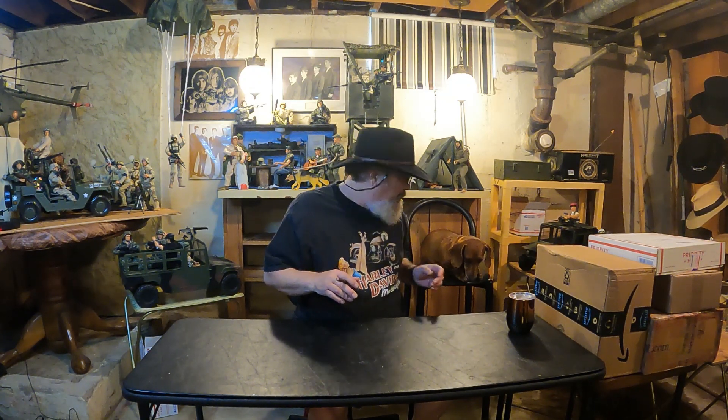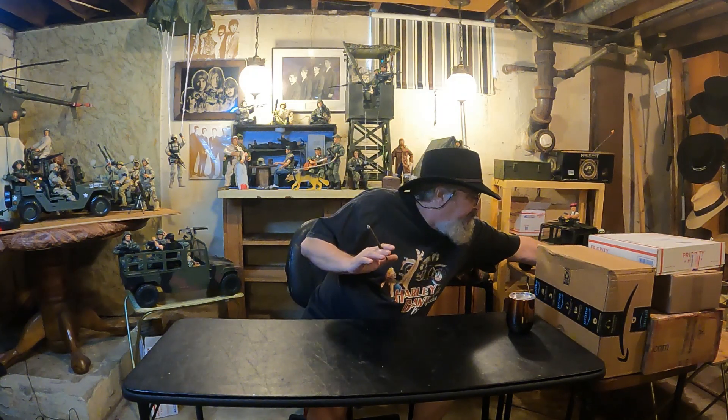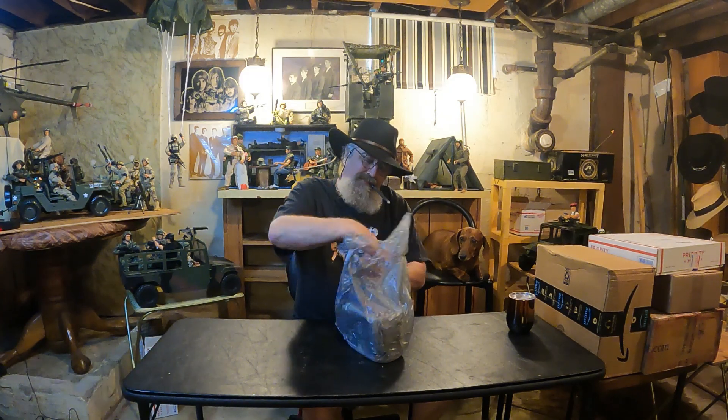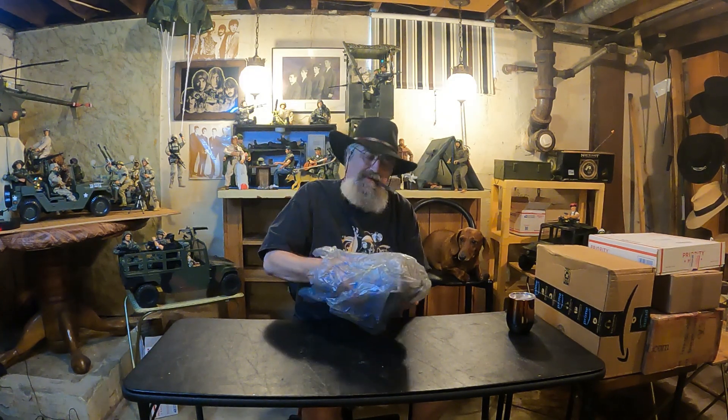Yesterday I had to go to Walmart — my boy here was out of food, and he likes blue dog food. While I was there I looked in the collectibles department, and I found it. It's a brand new Walmart exclusive, so happy to find it.